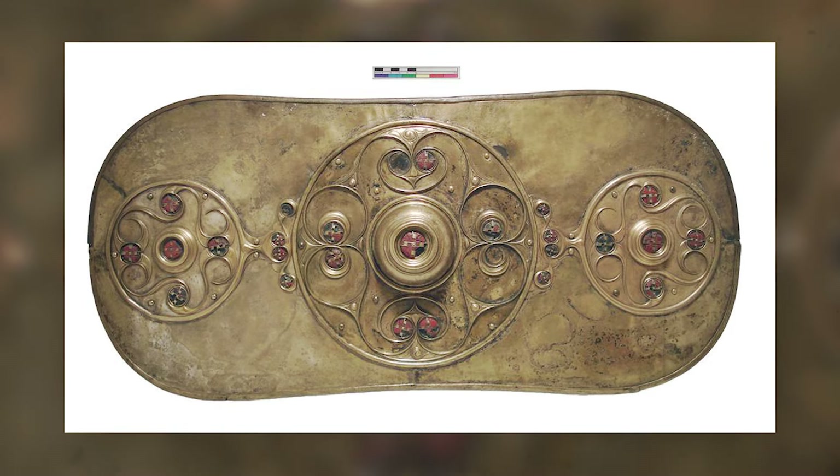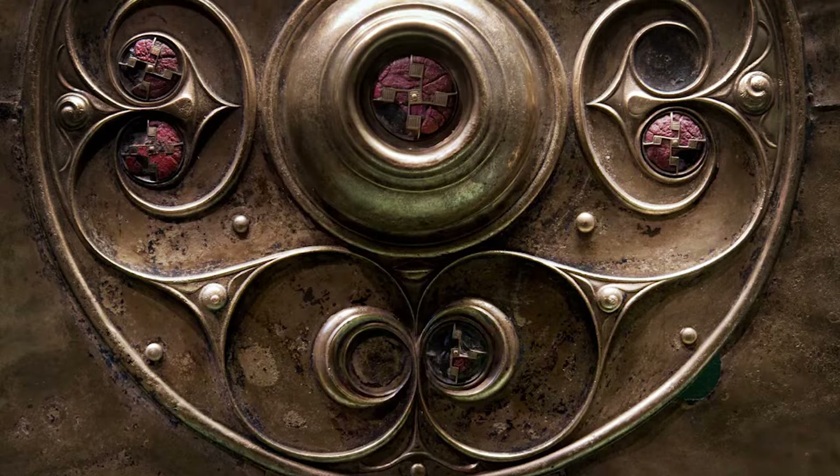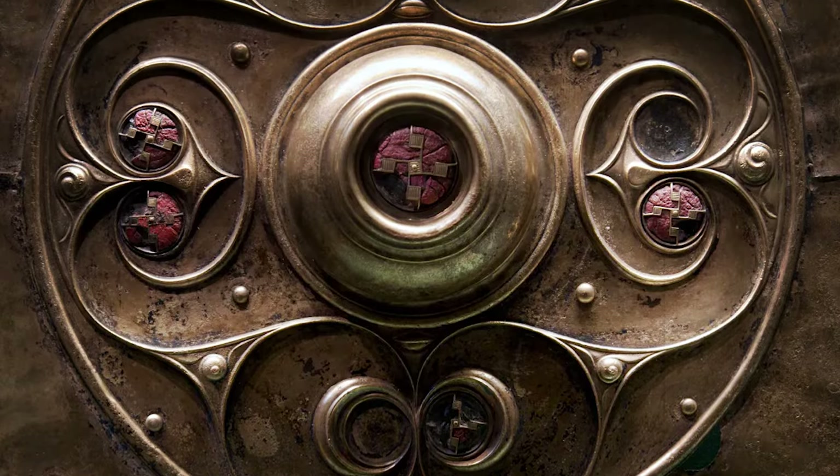Found in the River Thames, the shield likely served a ceremonial purpose, possibly as a votive offering. Such offerings displayed wealth and power, with their deposition in rivers and bogs signifying more than just martial use.